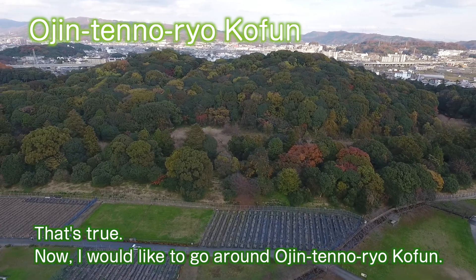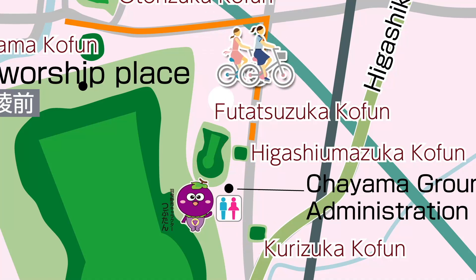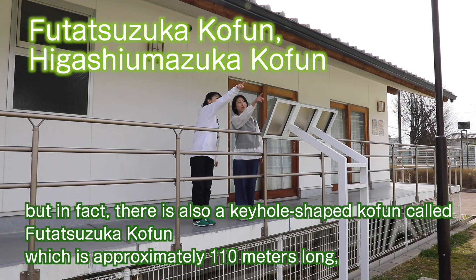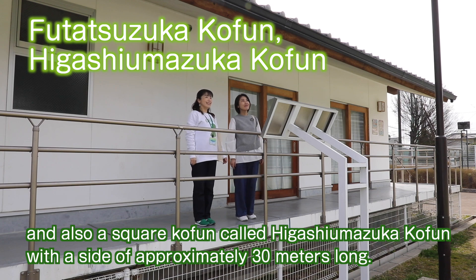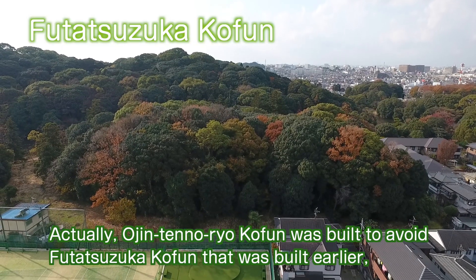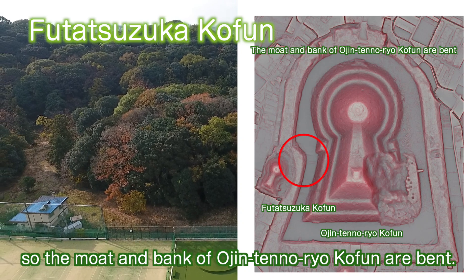Now going around Ojin-ten-no-ryo coffin, from here you can also see a keyhole-shaped coffin called Futatsu-zuka coffin, approximately 110 meters long, and a square coffin called Higashi-umazuka coffin with a side of approximately 30 meters. Futatsu-zuka coffin appears hidden behind Ojin-ten-no-ryo coffin, while Higashi-umazuka coffin is located in a residential area. Ojin-ten-no-ryo coffin was actually built to avoid Futatsu-zuka coffin that was built earlier, which is why the moat and bank of Ojin-ten-no-ryo coffin are bent.